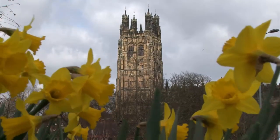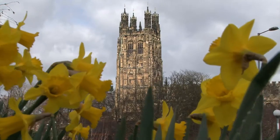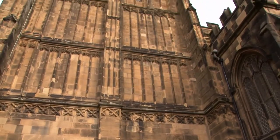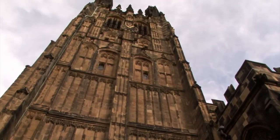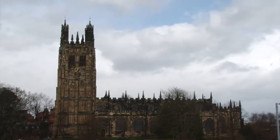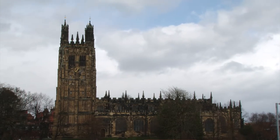Even if it were to prove true, St Giles Church Tower is replacing the original steeple. It is doing so with glory and style, and visitors will be admiring the beauty of it for centuries to come.